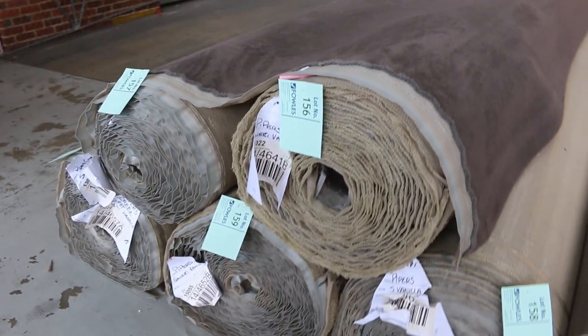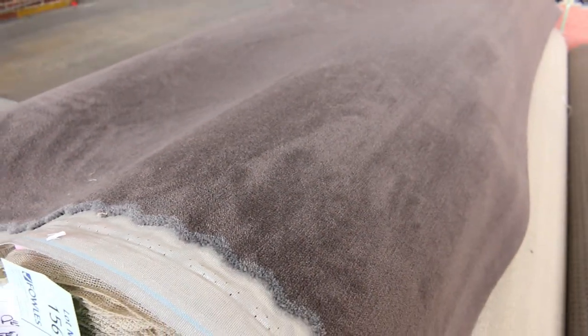Plush pile right on the end here — lot number 156 through to lot number 160. That's a solution-dyed plush pile there, a good dark serviceable colour. We'd normally retail around about $90 to $100 a metre and we're looking to get $40 a metre for that. Some good roll sizes there which are going to do full house lots.